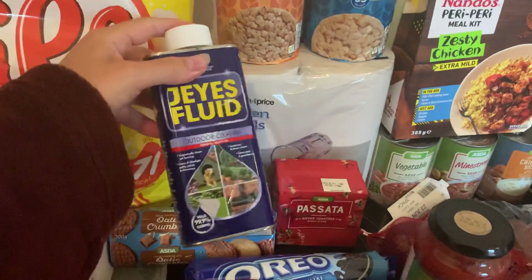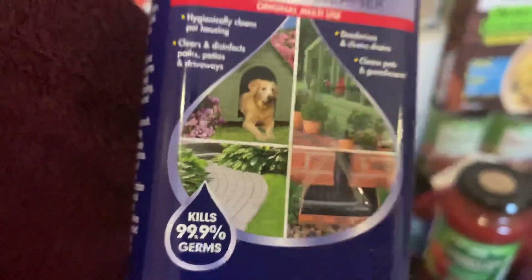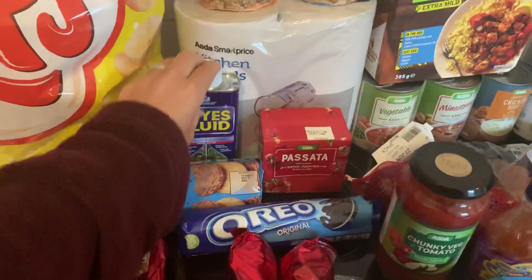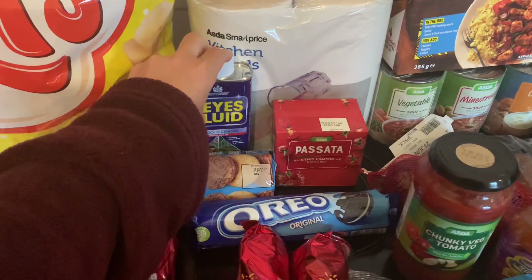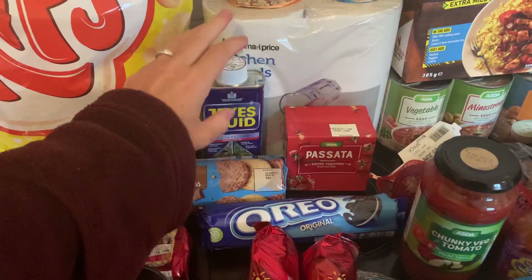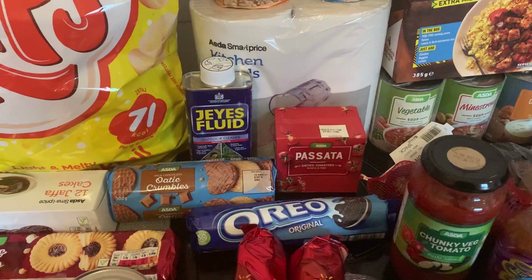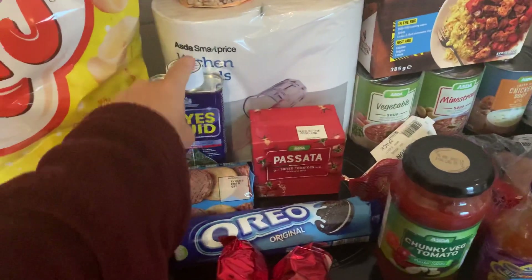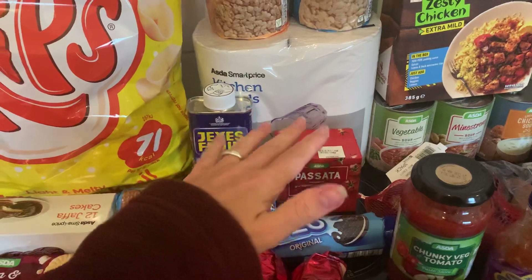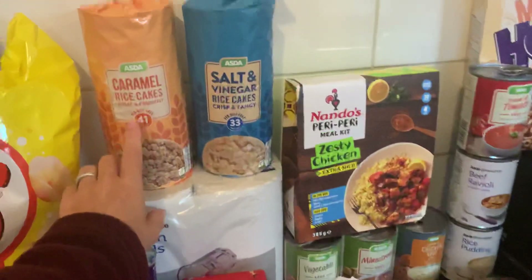This is my other cleaning product — some Jeyes Fluid. We just need this to go over the lawn because our doggy has been doing lots of messes and we want to wash it down, as the kids play out there. We're going to make a fence that divides the garden a little bit so the dog can go into one bit and the kids into another. Personally I don't really like the kids running and playing over the bit where the dog does his business, so we'll clear it up and wash it down, and put up a leg-length fence to divide them.